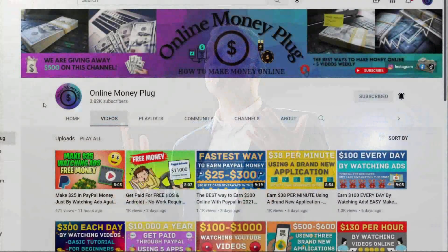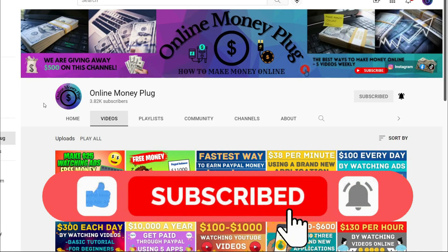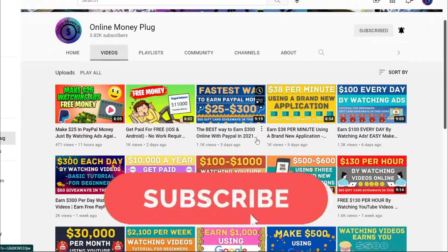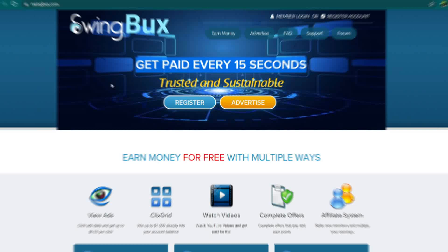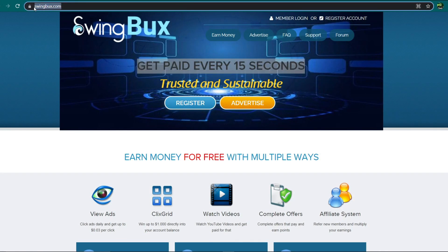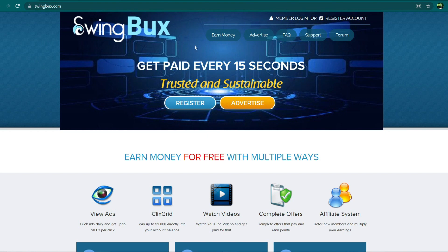Just before we dive into the tutorial, smash that thumbs up button if you like this kind of content. Also, if you haven't already, subscribe to this channel and turn on the notification bell. Now let's jump right into the video. I'd like to introduce to you our special website for today called Swingbox.com. Our strategy today is centered entirely on this website.